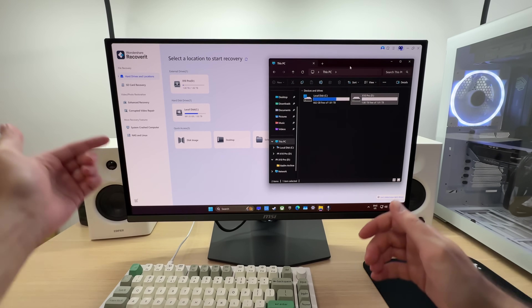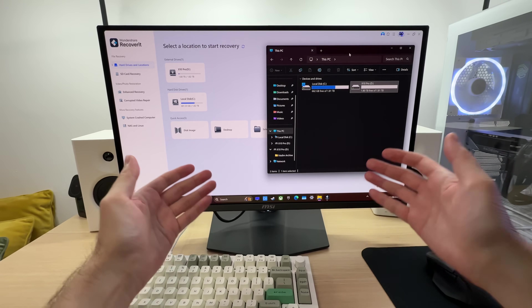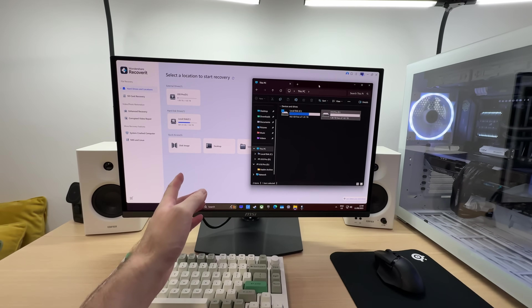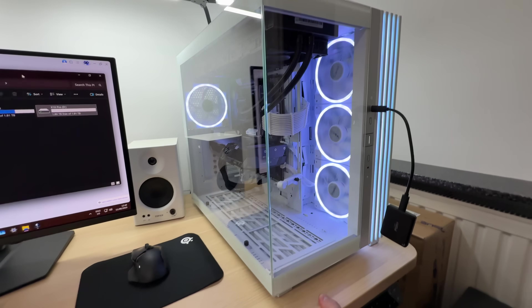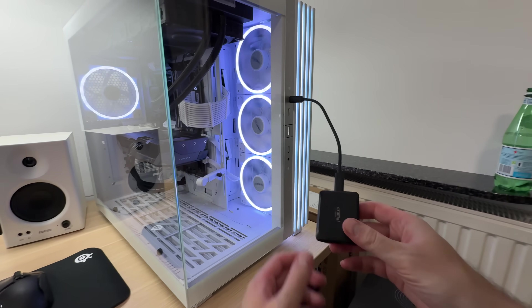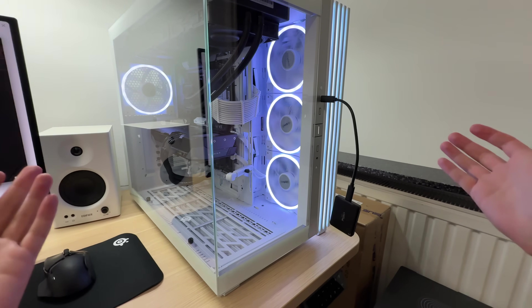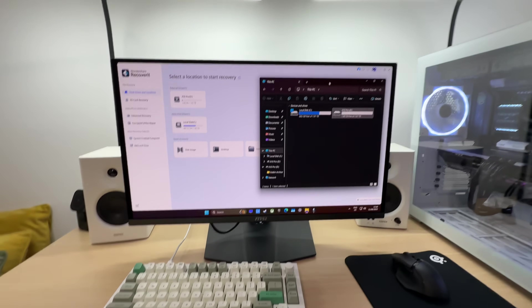This video is sponsored by Wondershare Recoverit app, and I will show you exactly how you can use this app to get your files back. You can use this method on any storage devices — SD cards, internal storage, anything.